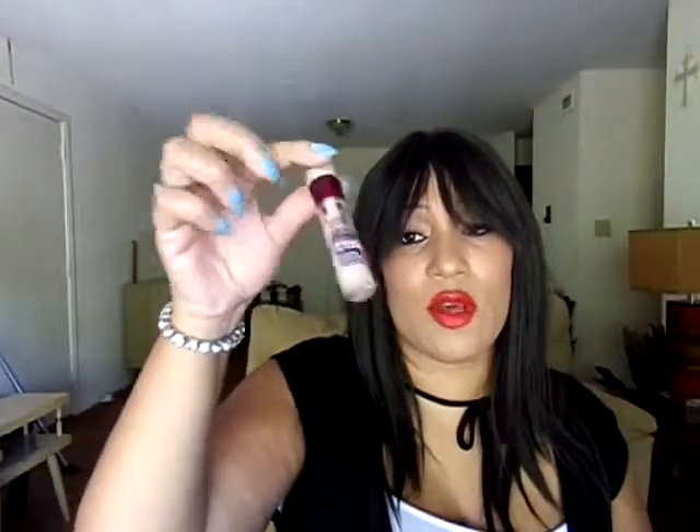I finally got through with the Maybelline Age Rewind Neutralizer — it had gotten too old, so it's time to let this go. The yellow tone just makes my under eyes not look as good. I like the Brightener better for me, though you'd think the Neutralizer would be better. Also, one of my favorite perfumes is the Hanae Mori perfume. I love this — it smells so good, such a feminine smell. I finally went through this bottle and I definitely need to repurchase. It's a favorite.